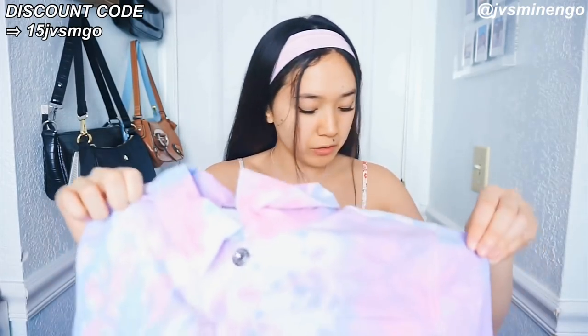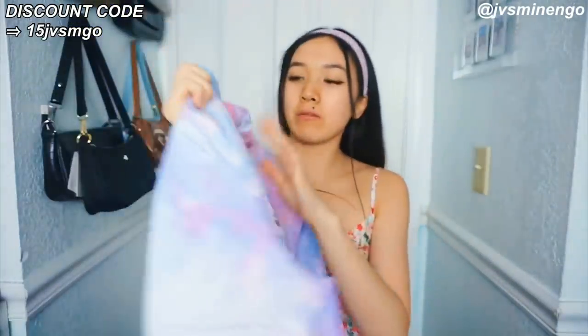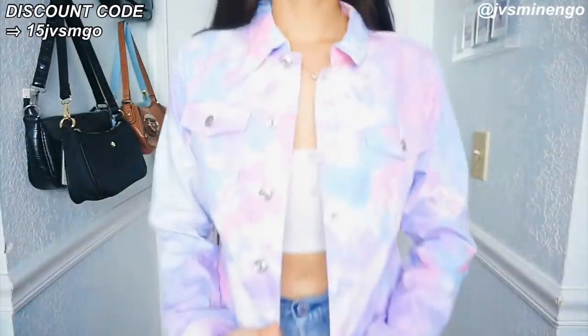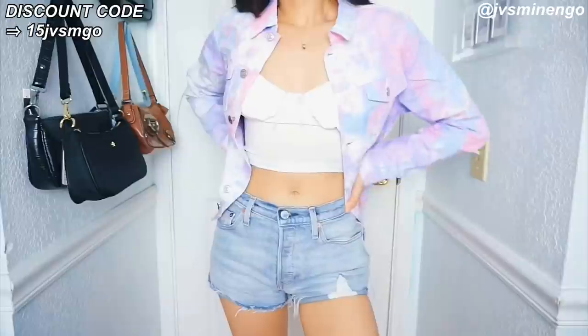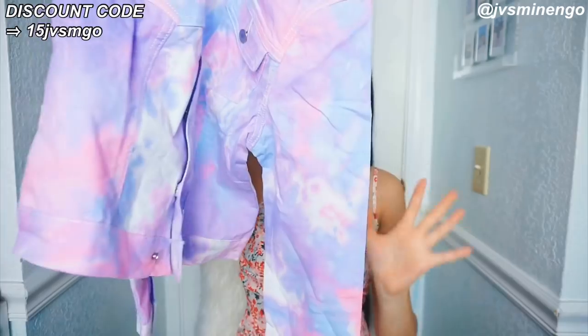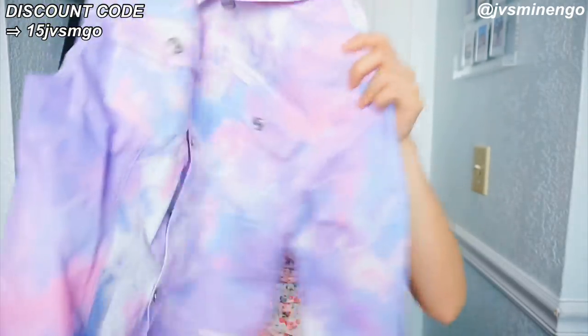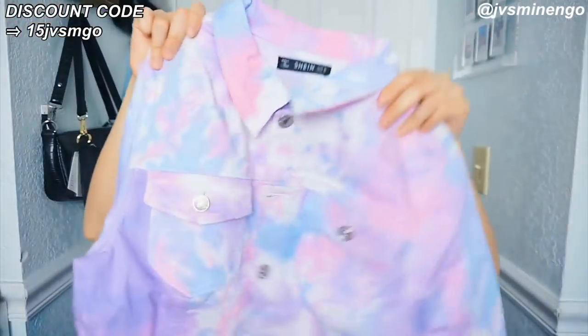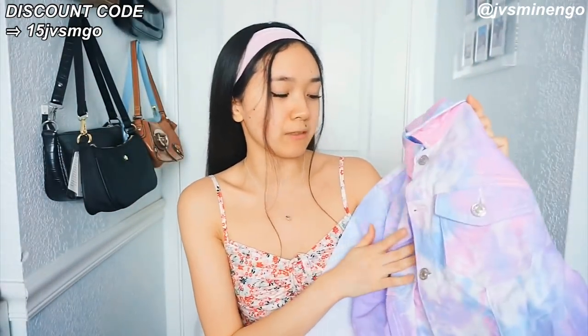And then we have another tie-dye piece — a really cute tie-dye denim jacket. It does look really small. I wanted a size large or extra large but they sold out, so I got a size medium, and it's a lot smaller than I expected. I really like oversized denim jackets. I love the colors in this tie-dye. I'm probably just going to crop it because I don't really like how it fits on me. I feel like if it's cropped it will definitely be really nice and such a cool piece for the summer.